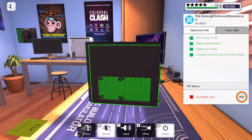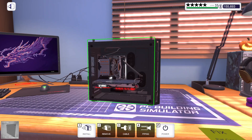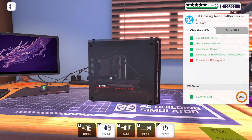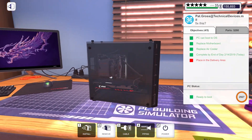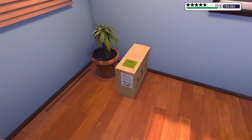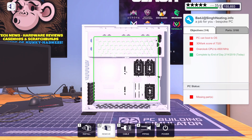Let me get this case all put back together. Then we can get this out in the hallway and get to work on the build. It's actually a nice little clean build once it's all dust free. Out in the hallway with you — let's get started on the new build.